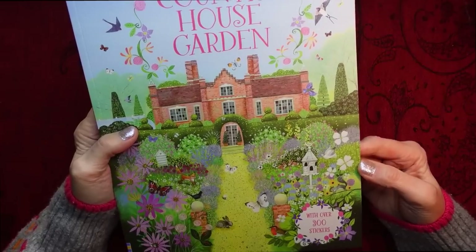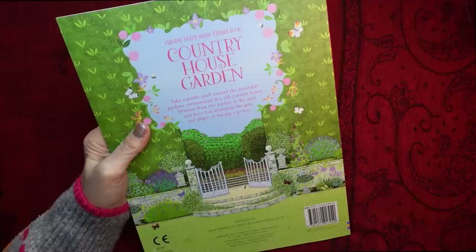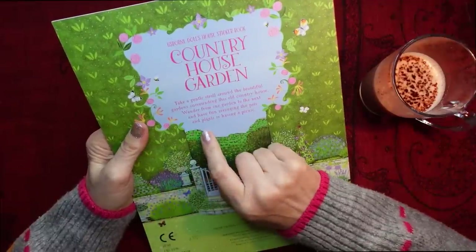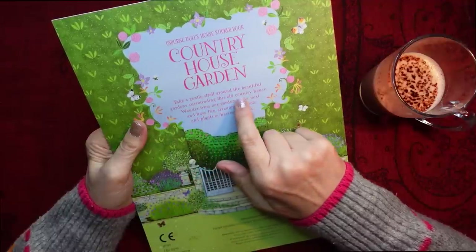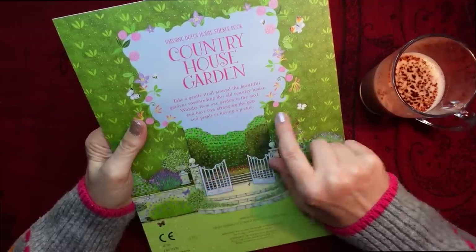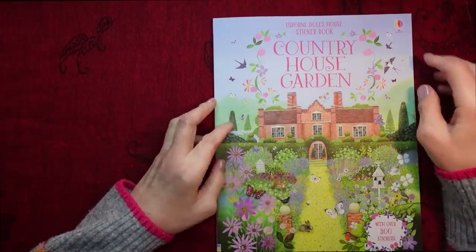Let's see what it says on the back — I'm just going to have a bit more of my hot chocolate. It is very nice. It says: 'Take a gentle stroll around the beautiful gardens surrounding this old country house. Wander from one garden to the next and have fun arranging the pots and plants or having a picnic.' Right, so I'll move my drink out of the way and have a look.